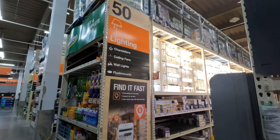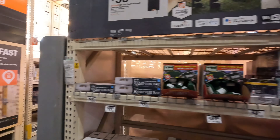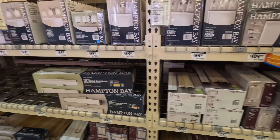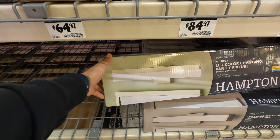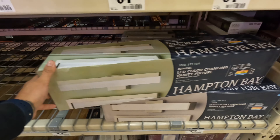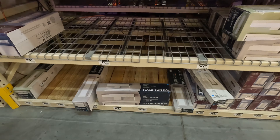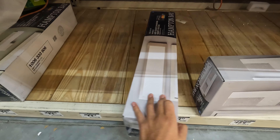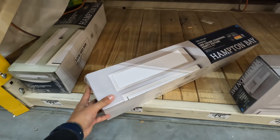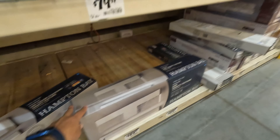We're here in the lighting section. We're gonna go through this section which has the recessed lights. Something like this is nice but it's also expensive — it's $89 for this one. There's a couple more right here, but I don't really like this one.